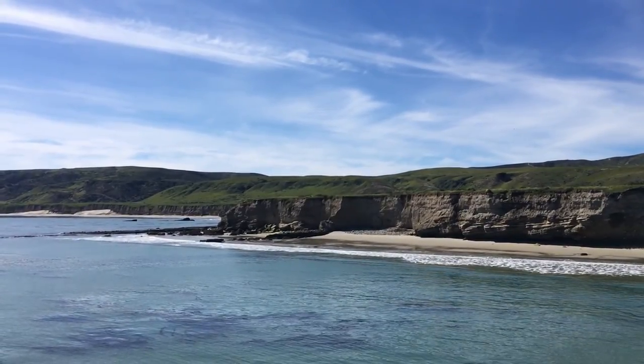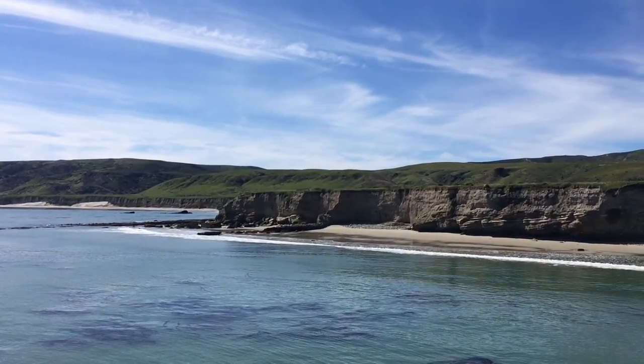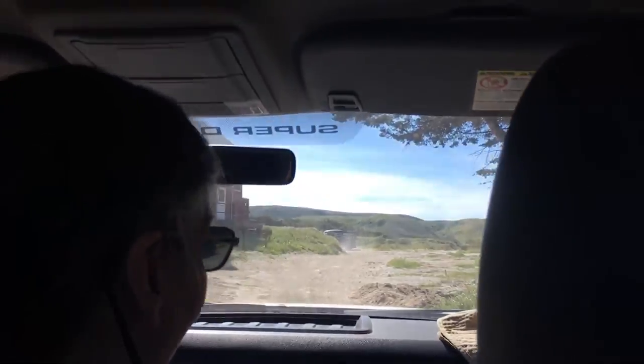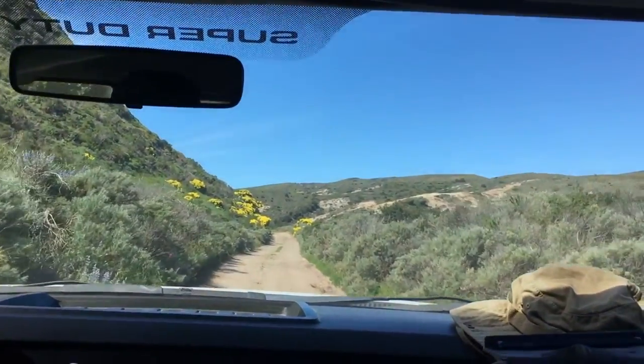As far as you can see where the drainage is right here, we're going to cross the area. One of the sites we'll stop by is right across the way — it's called Night Over Cave. There's a lupin, and there's paintbrush.